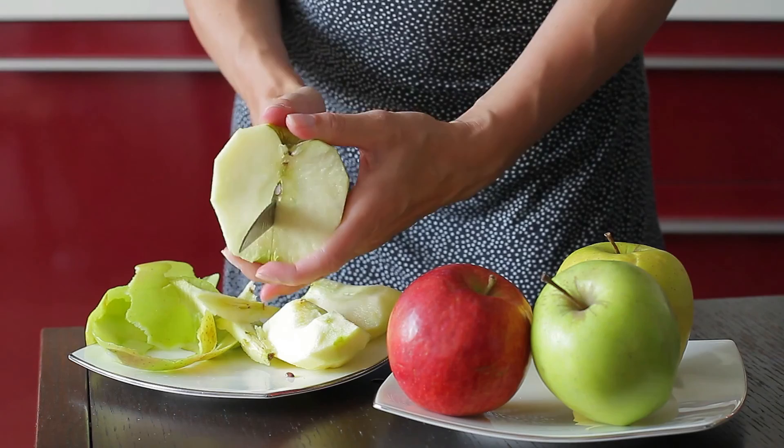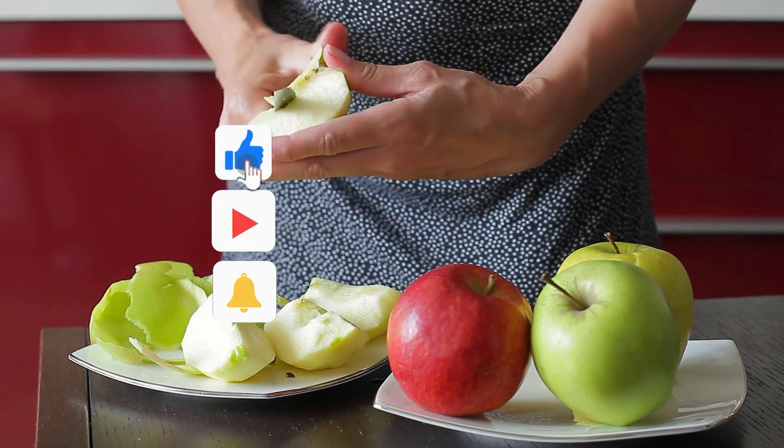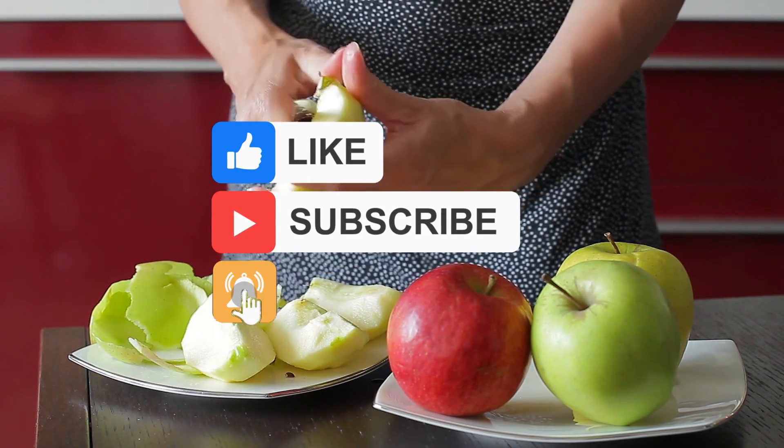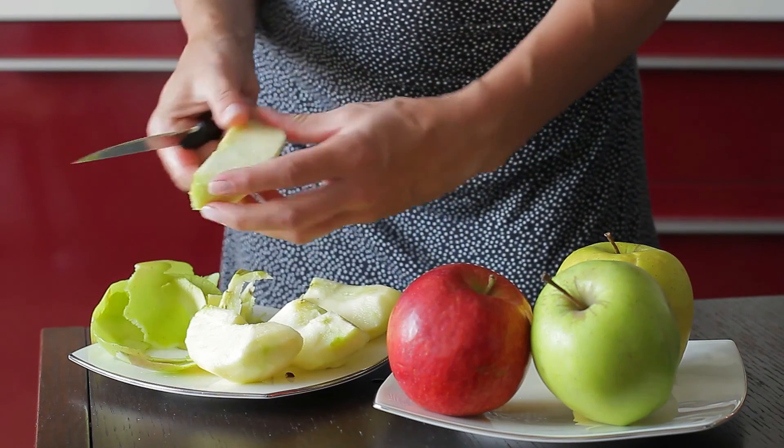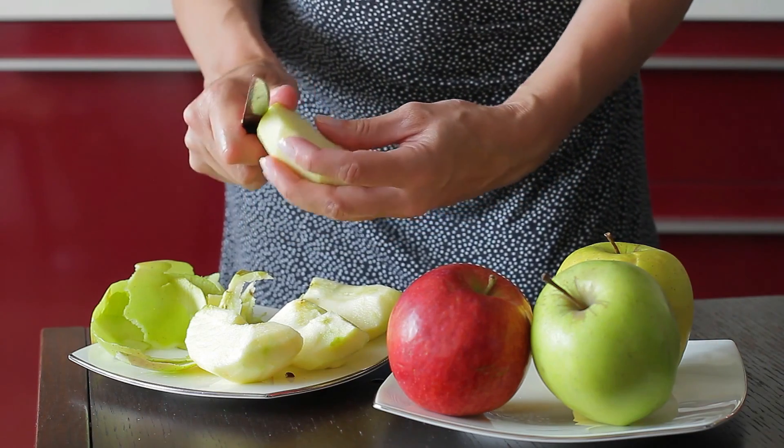If you enjoyed this video, go ahead and give it a thumbs up. Remember to subscribe and share the video. Also, click the bell icon to turn on notifications so you don't miss out on any new videos. Thanks for watching guys and see you in the next video.